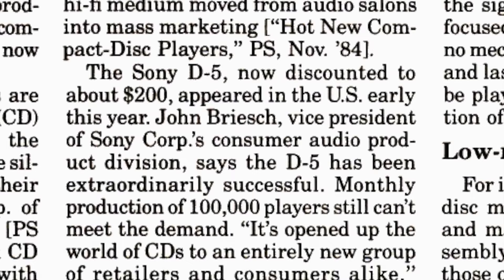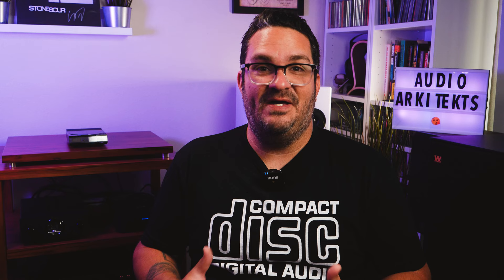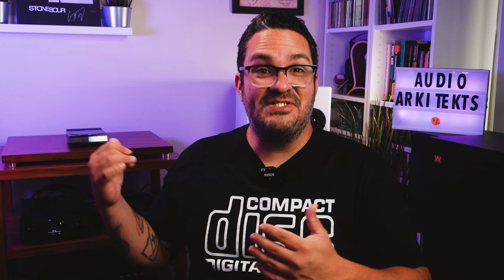By 1985, the price actually dropped to $200 and Sony was pumping out 100,000 units every month just to meet the demand. People wanted more of their favorite music on CD, so this triggered the true beginnings of the era of the compact disc. The D5 was a catalyst in a trend that would last for well over a decade.